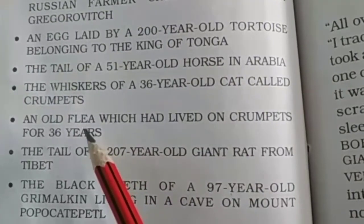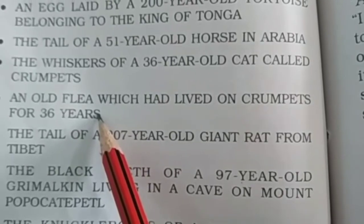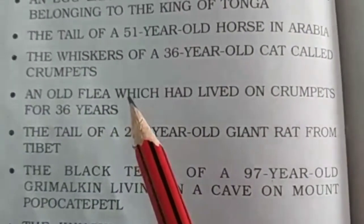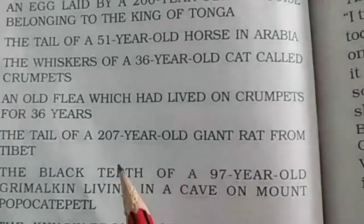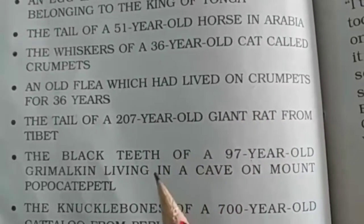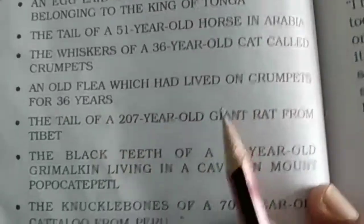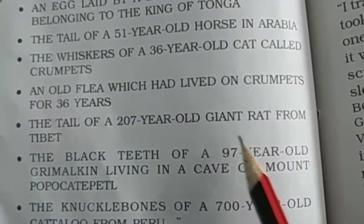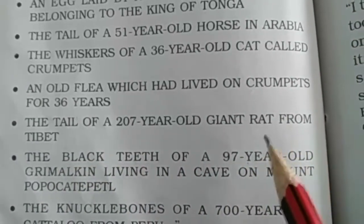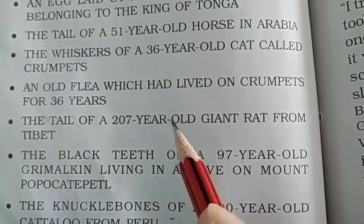An old flea. यह flea क्या होता है? A small insect living on the skin of animals for their blood. जो animal की skin पे होता है उनके blood के लिए। तो वो 36 साल के flea को उन्होंने इकठा किया। Next, the tooth of a 207-year-old giant rat from Tibet. एक बहुत बड़ा giant rat जो 207-year-old का है, उसकी tooth।